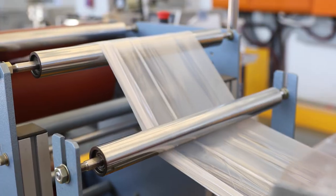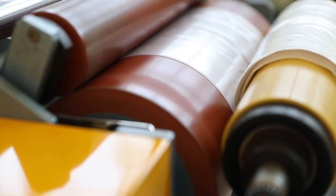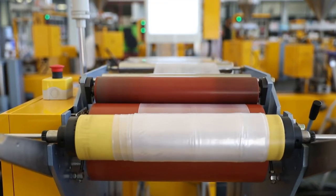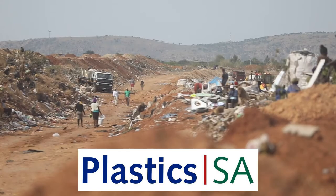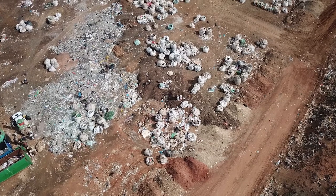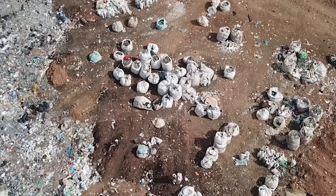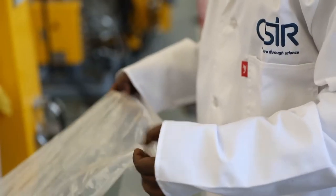The CSIR has developed bioplastics that are biodegradable with mechanical properties that are similar to conventional plastics. Plastics SA, which represents the South African plastics industry, set itself the task of eliminating all plastics from the country's landfill sites by the year 2030. With this new bag, it's made from natural materials — from starch. It's starch-based and it would degrade within months.